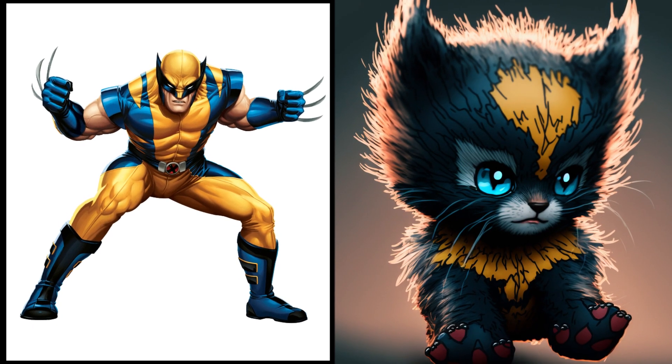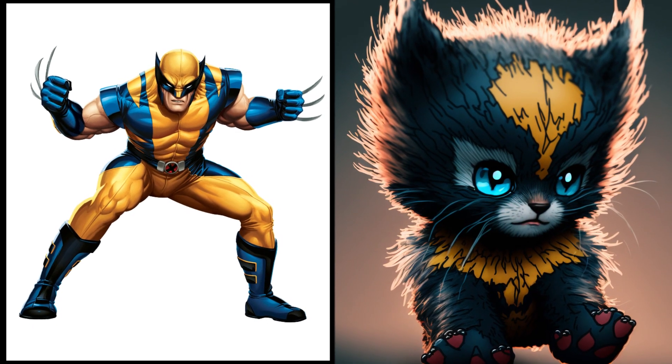The adamantium-clawed Wolverine — now a soft fluffy kitten. Who knew he could be so adorable with those little claws.